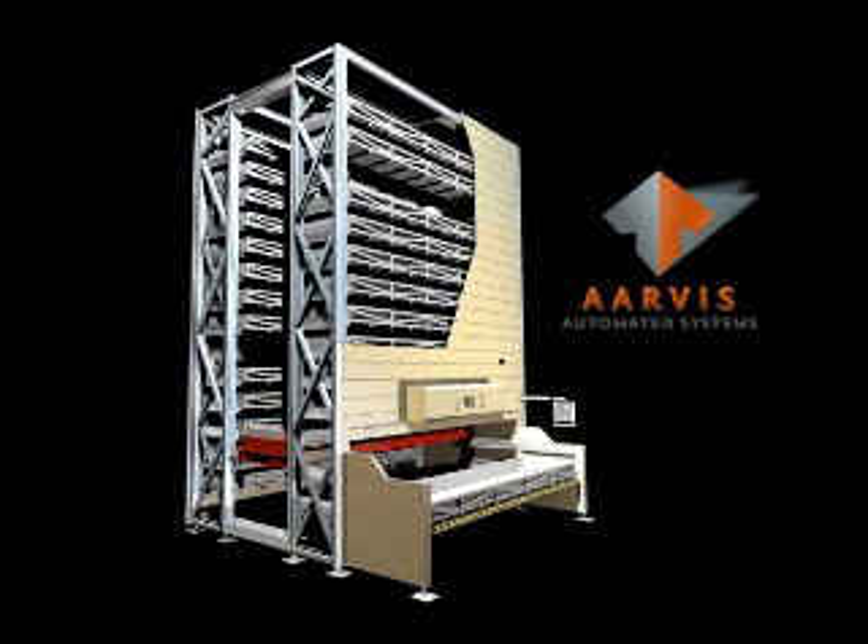Arvis Automated Systems is a manufacturer and designer of automated storage and distribution technologies. Please visit us at our website www.arvis.com.